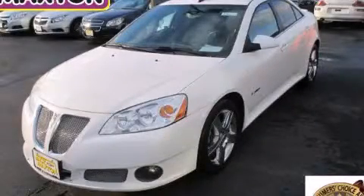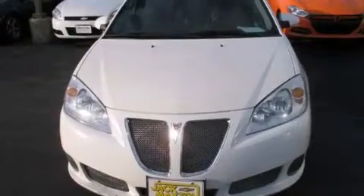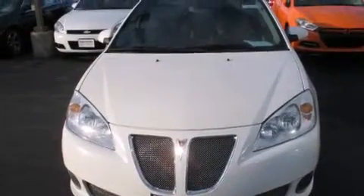This is a 2008 Pontiac G6. It features a 3.6-liter six-cylinder engine and an automatic transmission.